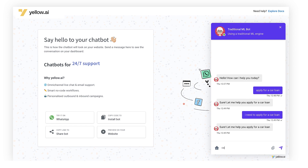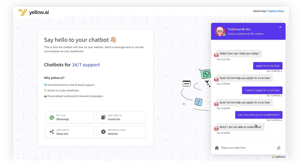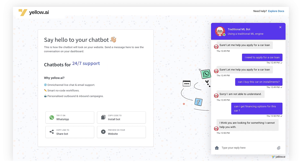Let's try something a little bit different: 'Can I buy this car on installments?' — and the bot fails to understand it. Let's try 'Can I get financing options for this car?' — and it still fails, saying 'I think you're looking for something I cannot help you with.' This is fundamentally the problem with a traditional NLP engine: you need to think ahead of time of how your users are going to interact with your bot and add those variations to training.